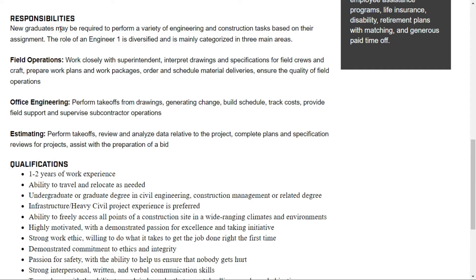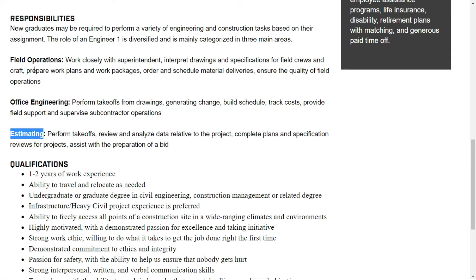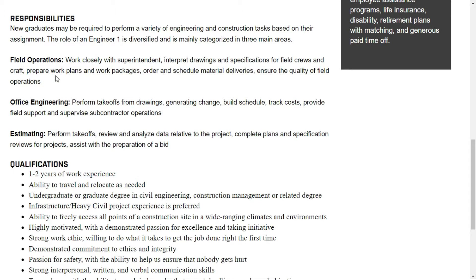As for responsibilities, new graduates may be required to perform a variety of engineering and construction tasks based on their assignment. New graduates can start applying if they have minimum experience. The role of a junior engineer is diversified and mainly categorized into three main areas: field operations, office engineering, and estimation.